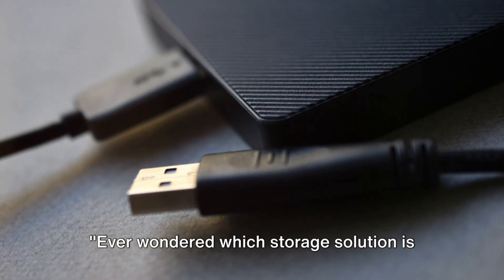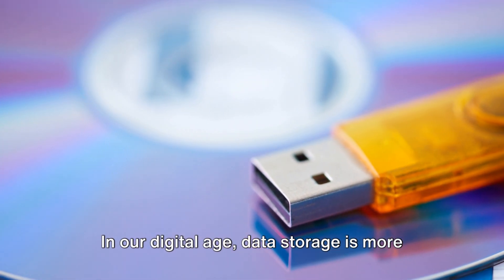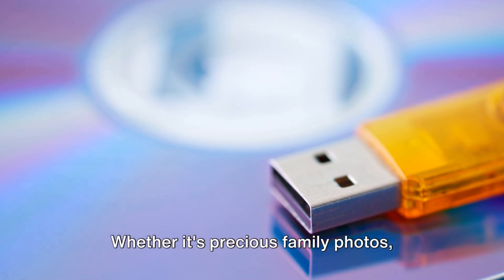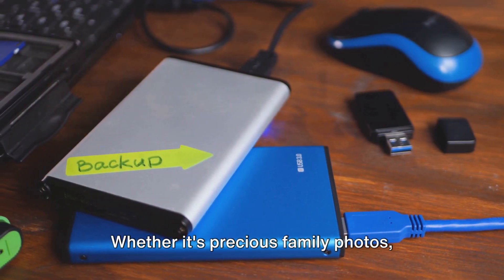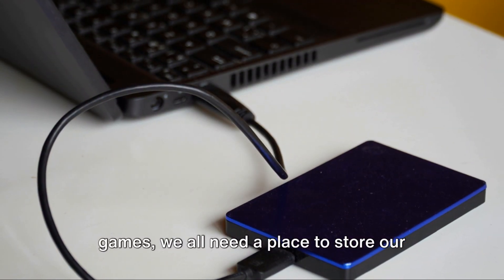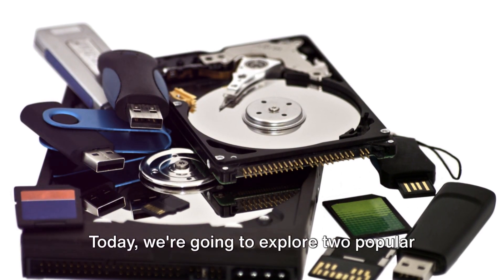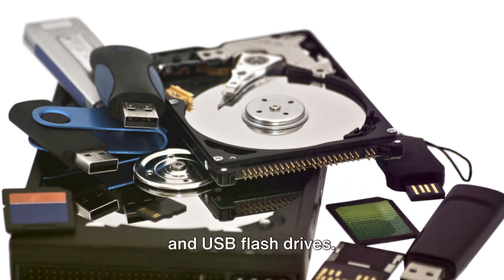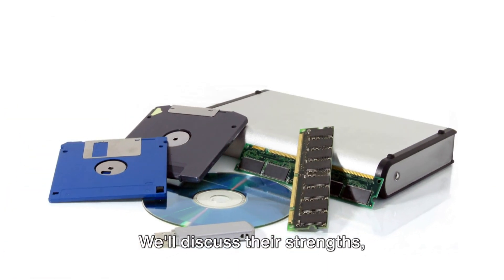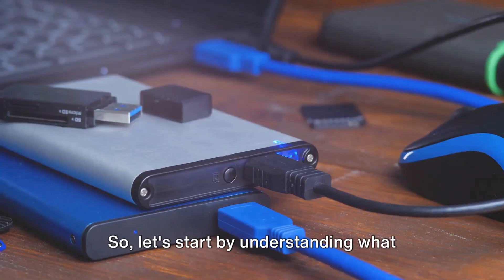Ever wondered which storage solution is right for you? Let's dive in and find out. In our digital age, data storage is more important than ever — whether it's precious family photos, important work documents, or your favorite games. Today we're going to explore two popular storage solutions: external hard drives and USB flash drives, discussing their strengths, weaknesses, and which might be the best fit for your needs.